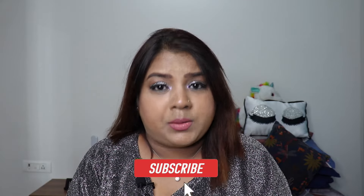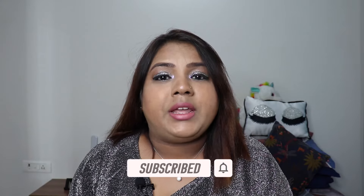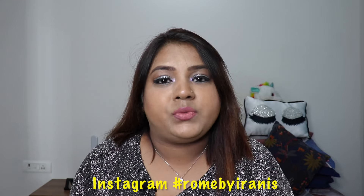Hi everyone, welcome back to our channel Rome by Iranis. I hope you guys are doing great and safe at home. If you're new to our channel, my name is Megha and we do a lot of tech related videos, beauty vlogs, lifestyle videos, travel, food and many more. Please take a moment to subscribe to our channel and hit the notification bell so that whenever we upload a video you will get notified. We are also on Instagram, so do follow us — I'll link it below.